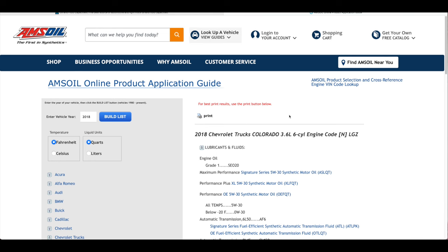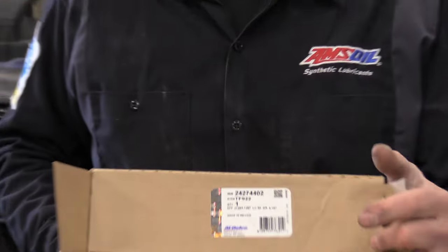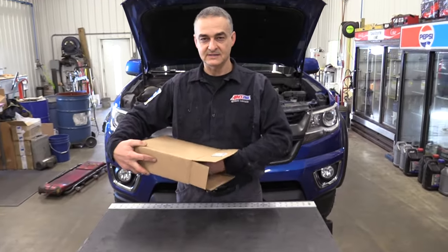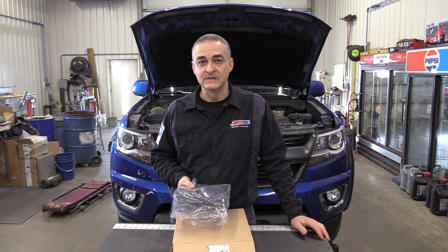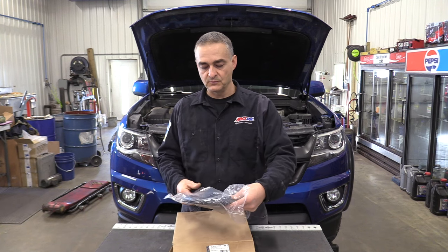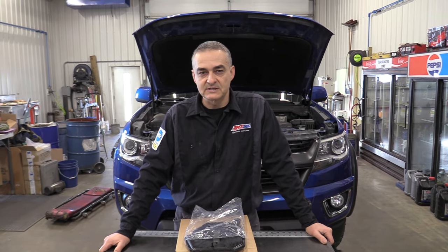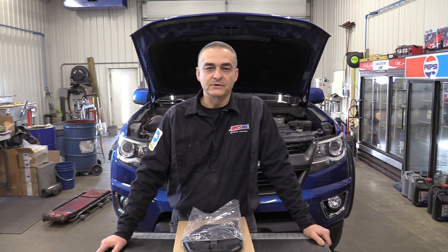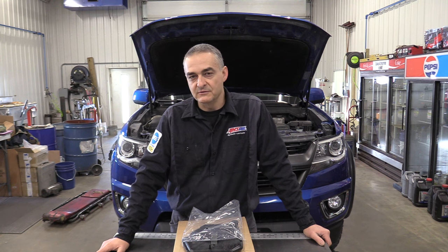The first thing we have is the transmission filter — here's an AC Delco part number. I was going to put on a new gasket but at this point I couldn't get the gasket; it wasn't available, so we will be reusing the gasket. This tranny has about 73,000 miles on it and I believe the fluid is still original. To check the fluid level, you need to have the vehicle up and level and the temperature needs to be between about 131 and 145 degrees.